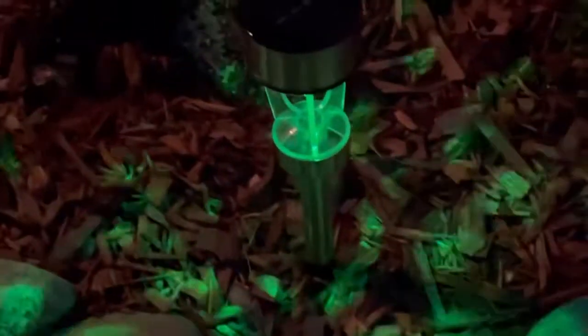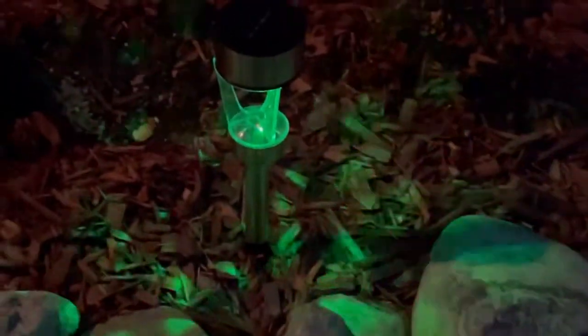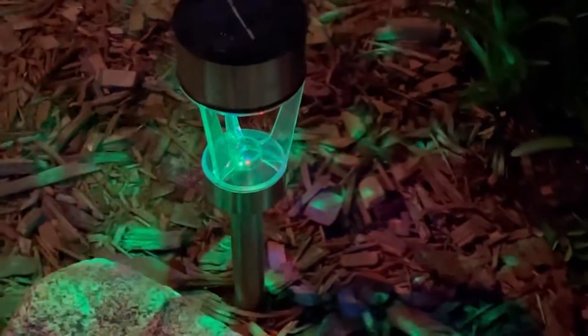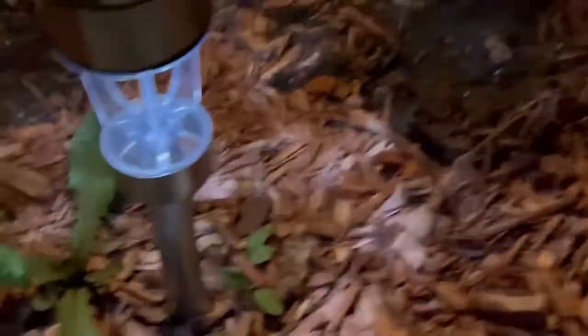Oh my god, it's awesome — we can even have a disco with this one! You bring it inside the house at nighttime if you want to have a disco or a party. These are the green colors, and I have clear colors here too. You can really see the light from the clear one.